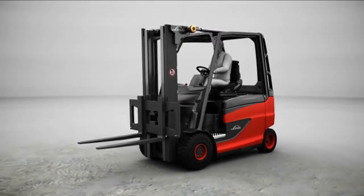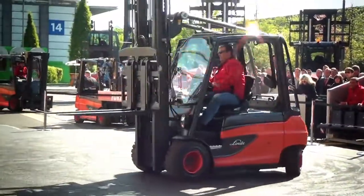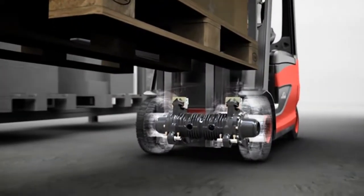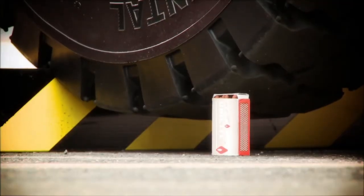With a maximum load of 2 to 5 tons, the E20 to E50 series electric forklift trucks are the most powerful of their kind. These E-trucks offer impressive, seamless acceleration and electronic control that enables precise and extremely accurate working.